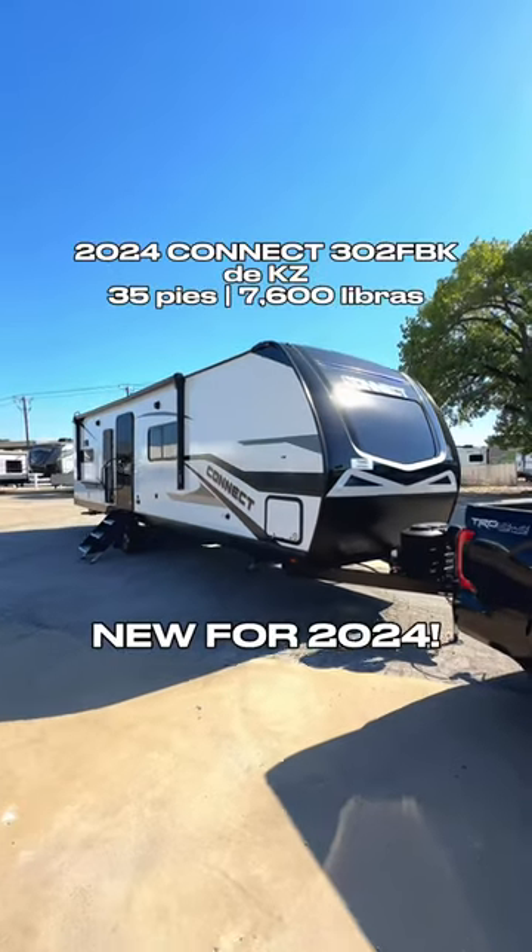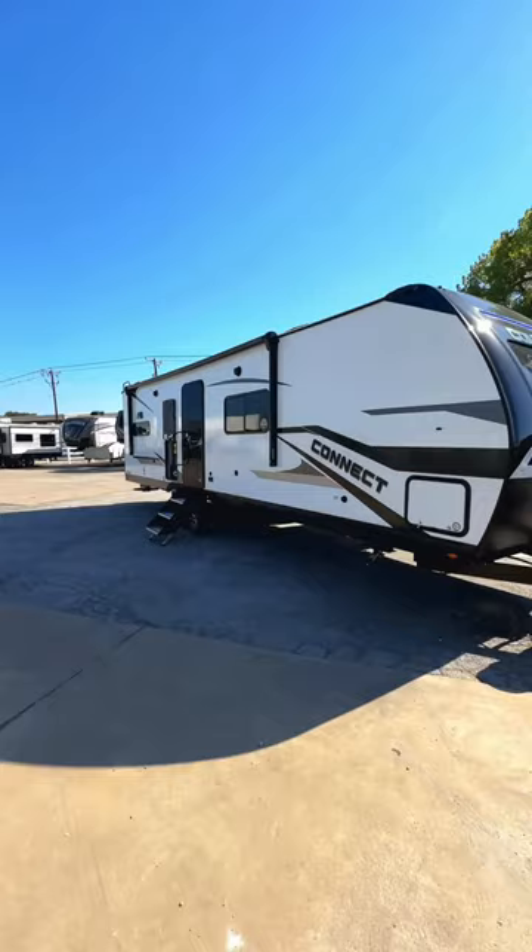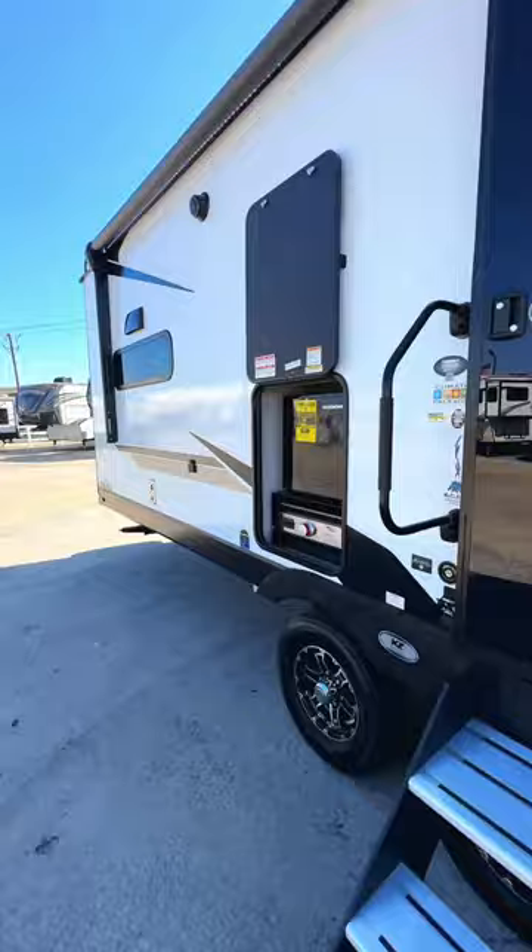This is the brand new 2024 KZ Connect 302 FBK. It has a really interesting layout, feels a lot like a fifth wheel on the inside, and you get an outdoor kitchen here with a griddle cooktop.